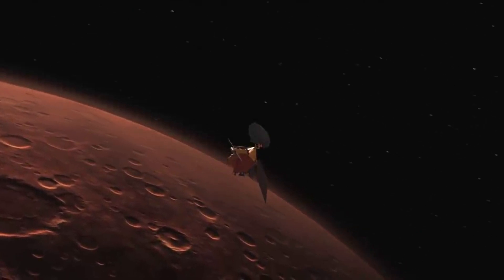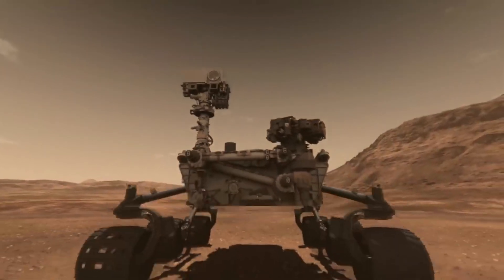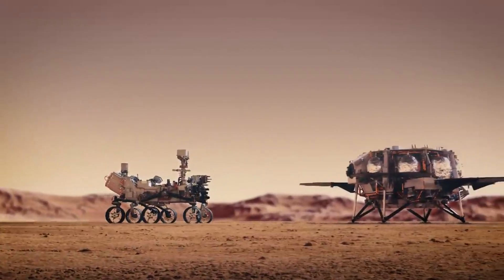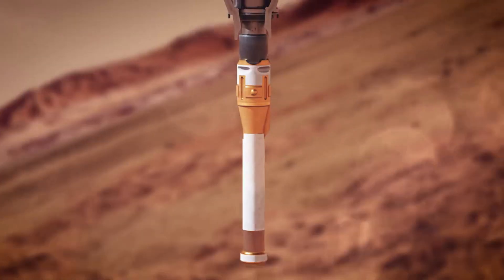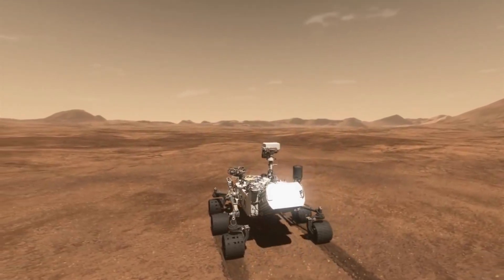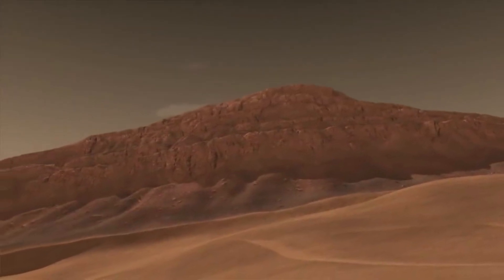Throughout its science campaigns, the rover has been taking a pair of samples from rocks the mission team deem scientifically significant. One sample from each pair taken so far now sits in the carefully arranged depot in the Three Forks region of Jezero crater. The depot samples will serve as a backup set while the other half remain inside Perseverance, which would be the primary means to convey samples to a sample retrieval lander. Mission scientists believe the igneous and sedimentary rock cores provide an excellent cross-section of the geological processes that took place in Jezero shortly after the crater's formation, almost 4 billion years ago.